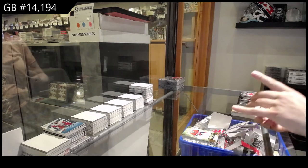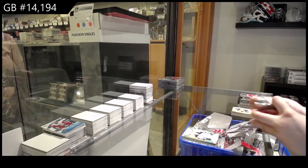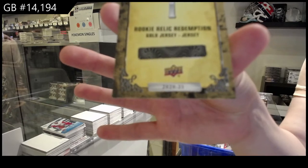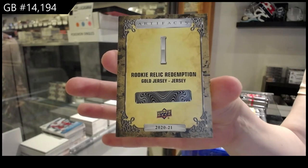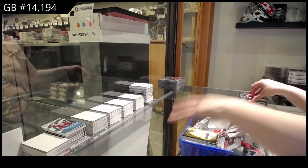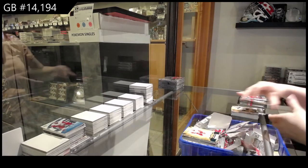We've got a Remnants jersey for Winnipeg, Kyle Connor. Rookie Relic Redemption — gold dual jersey number one, which is Tim Stutzel for the Ottawa Senators. Gold dual jersey for the Ottawa Senators. Teal numbered to 45 for Detroit, Anthony Mantha.